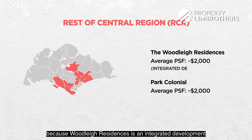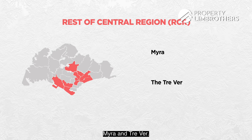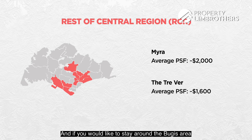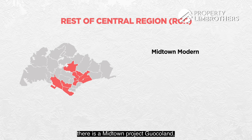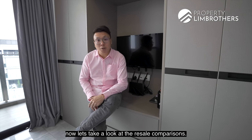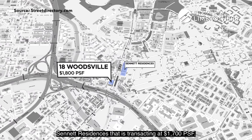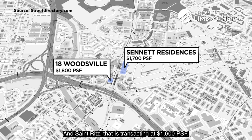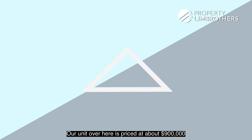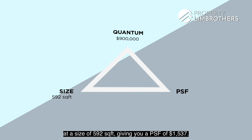In Potong Paseh, there are two new launches: Myra, transacting close to $2,000 PSF, and The Tre Ver, transacting close to $1,600 PSF. In the Bugis area, a Midtown project by GuocoLand is transacting close to $3,000 PSF. For resale projects in this vicinity, 18 Woodsville is at $1,008 PSF, Sennett Residence at $1,700 PSF, and St. Regis at $1,600 PSF. Our unit is priced at about $900,000 for 592 square feet, giving a PSF of $1,537.